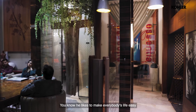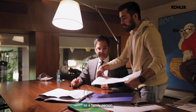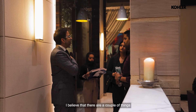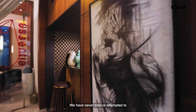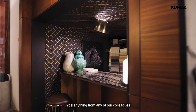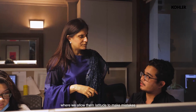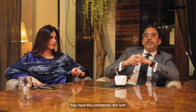He likes to make everybody's life easy and he's got endless patience — you will never do anything which will upset him, as a client, as a vendor, as an employee, as a family person. This guy is just un-upsettable. Two things have helped us: we never tried to hide anything from our colleagues or team members, and we allow them the latitude to make mistakes. Each of our colleagues has the confidence and faith that even if they make a mistake, we have their back.